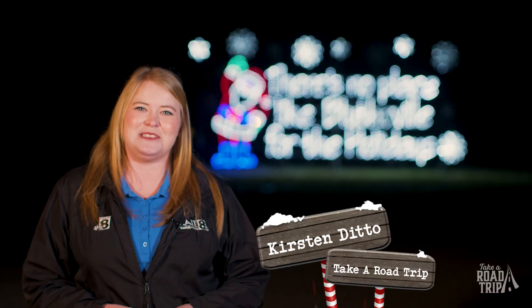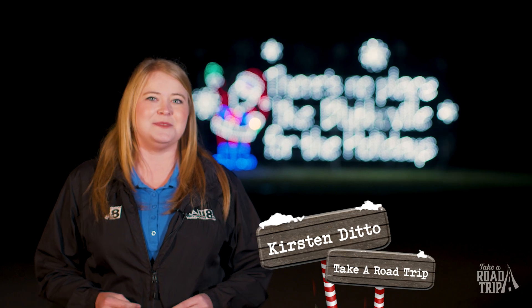Tonight I've taken a road trip to Lights of the Delta, and let me tell you, this place can really get you into the Christmas spirit. It is a drive-thru lights display on the Blytheville Air Force Base. There are so many scenes to see and I can't wait to check them all out.